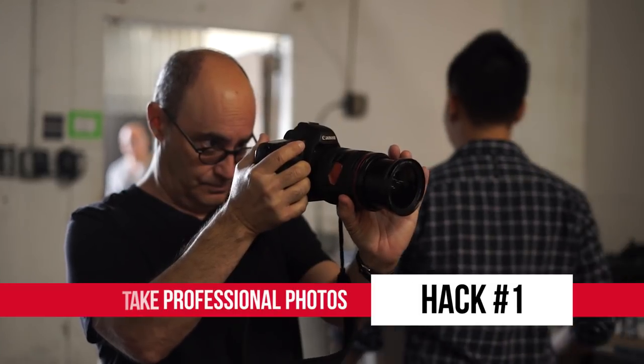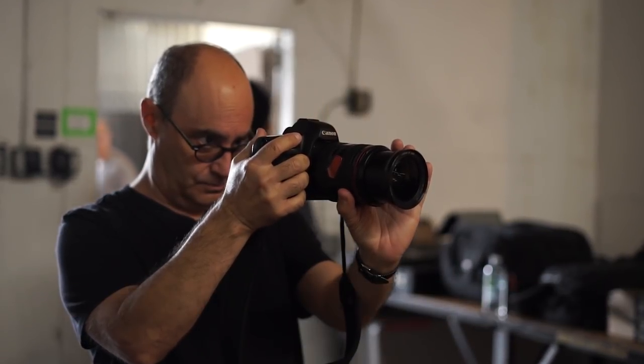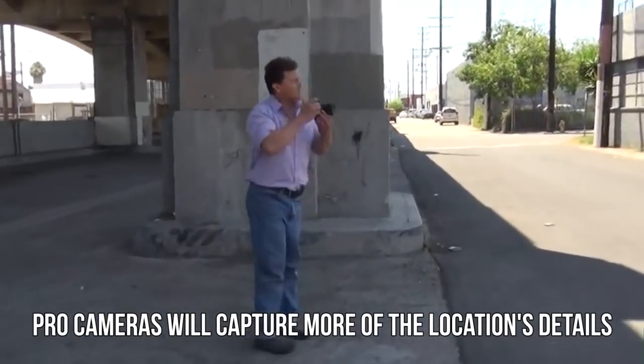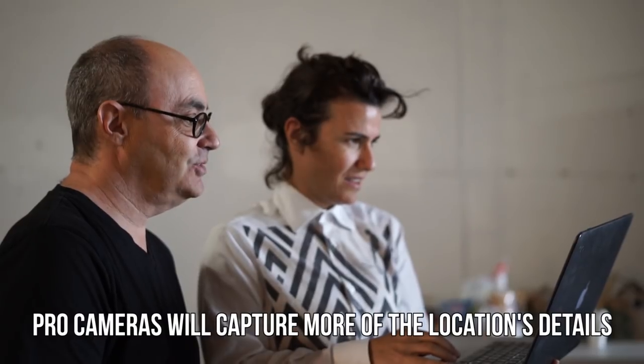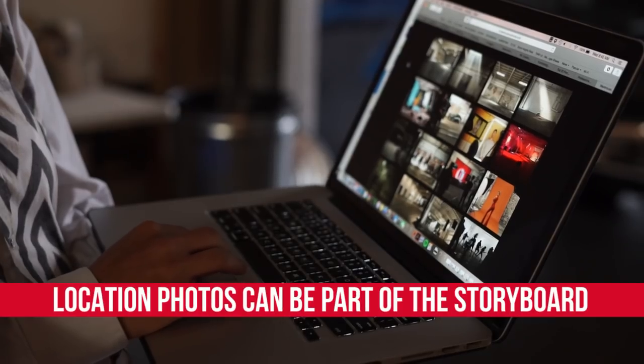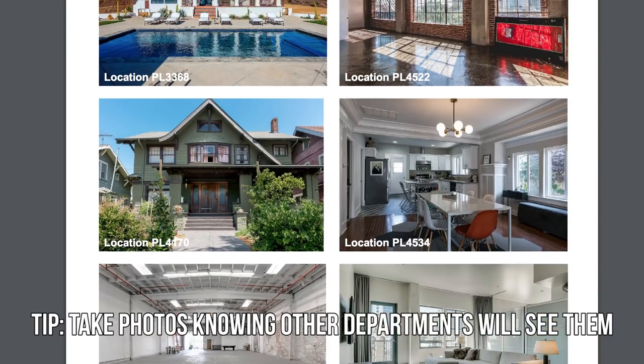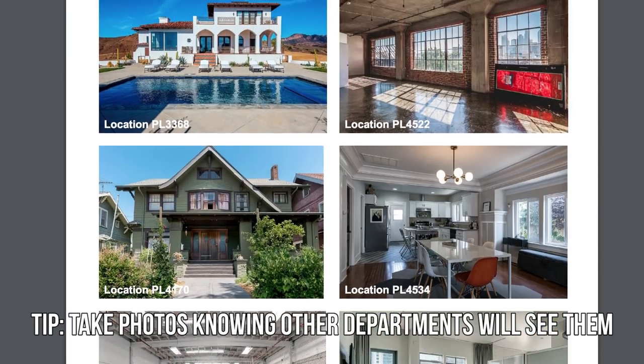Number one: take photos. Not just iPhone photos — take photos with a real professional camera. Remember that every detail counts when someone is relying on those photos to make a creative decision. Jeff also explained that the photos he takes need to be as high resolution as possible because they will often become part of the storyboarding process and the art department's first ideas on how to dress a space.